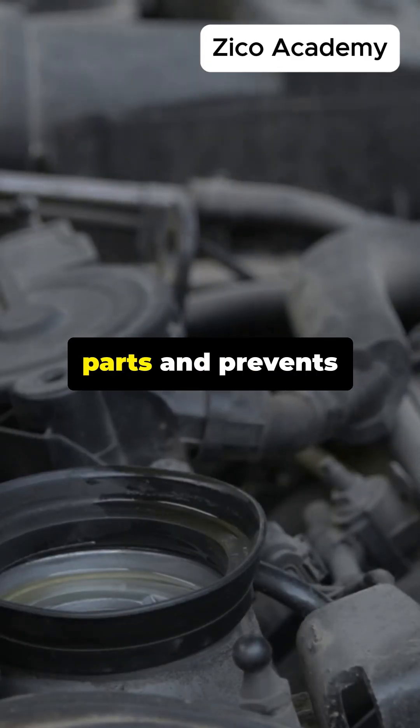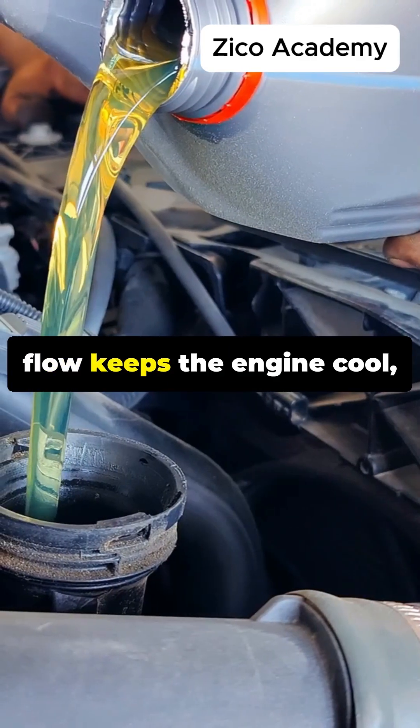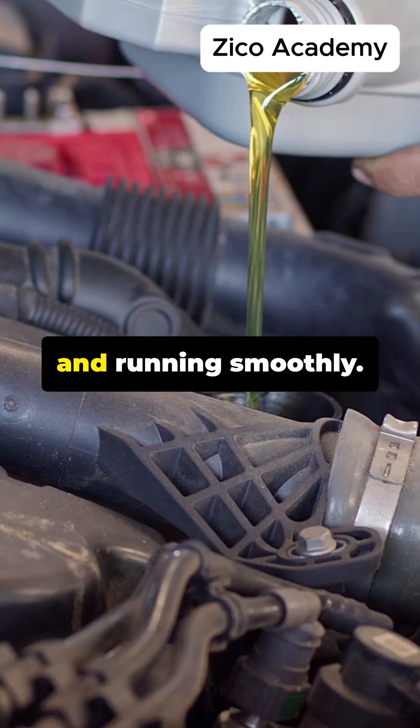Oil reduces friction between parts and prevents excessive heat buildup. This continuous flow keeps the engine cool, clean, and running smoothly.